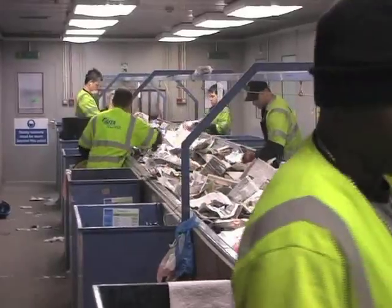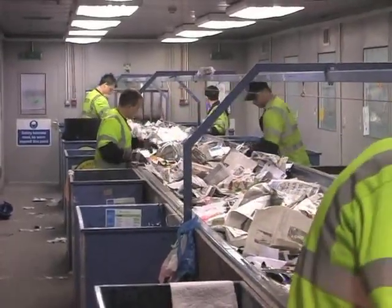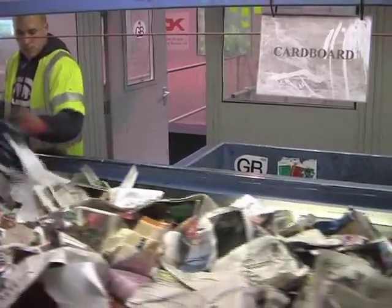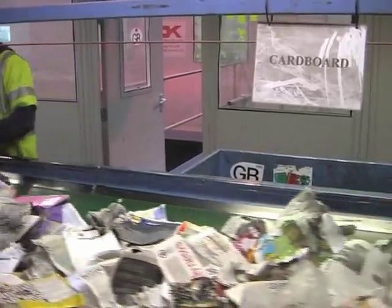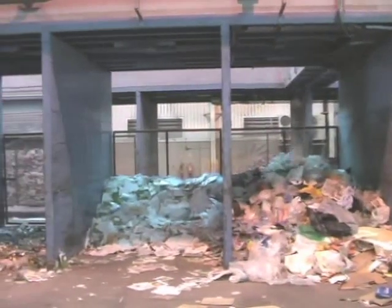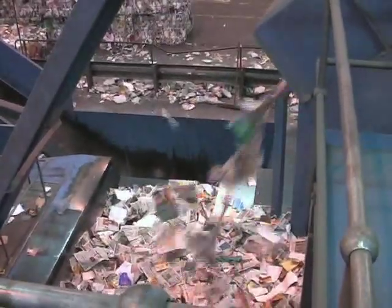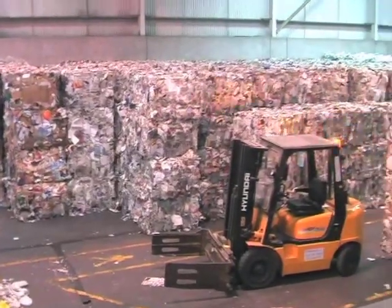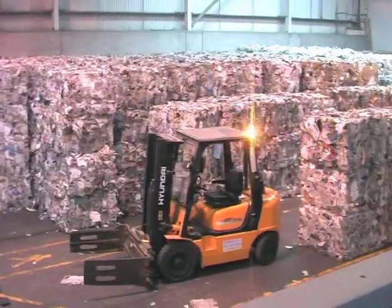The paper and card falls down here and goes into this room where the men are checking to see if there is anything on the conveyor belt that is not paper. Here you can see a man picking cardboard off the conveyor belt and throwing it down a chute. It falls down and lands in these bays down here and will be gathered later to be sent off for recycling. The conveyor belt from the room where the men were picking out card should now contain only paper, so it falls down here and goes into a baling machine which presses the paper into large cubic blocks that are convenient for transporting to recycling factories.